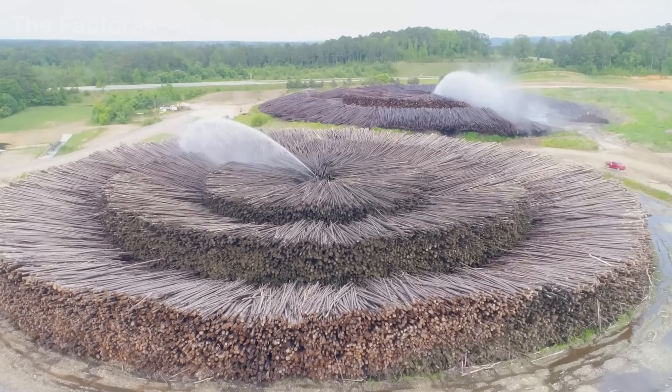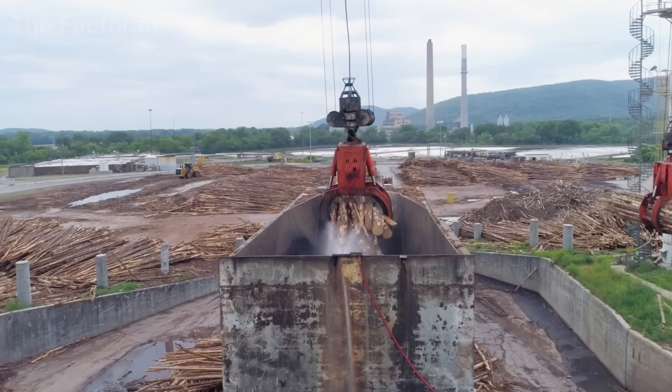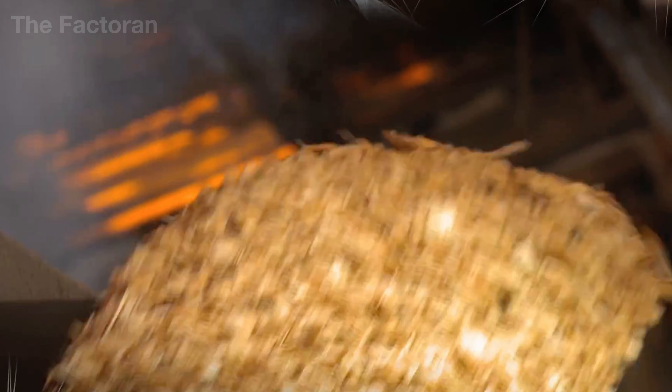Tens of billions of tons of wood are sacrificed and pushed through one of the most brutal transformation journeys on Earth. Deep within forests, tree trunks are cut down, stripped of their bark, crushed into fragments, and cooked at high temperatures to separate the fibers.